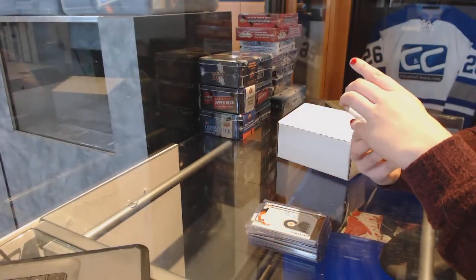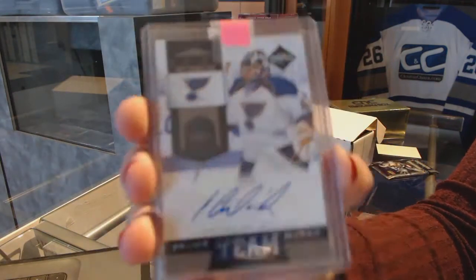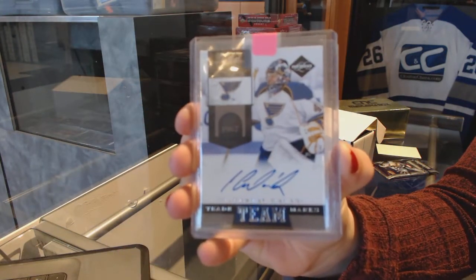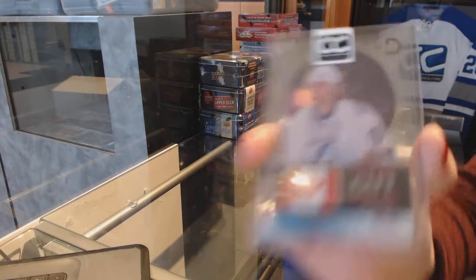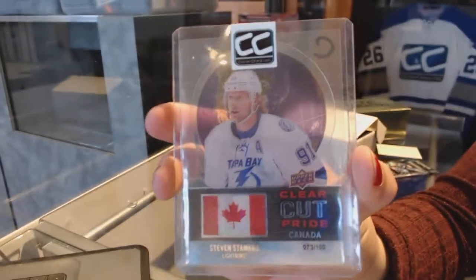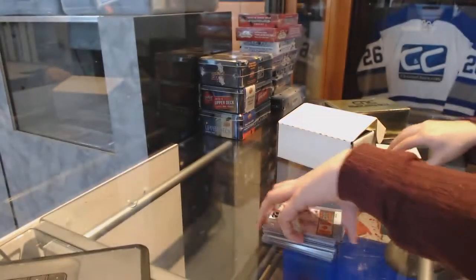We've got a Team Trademarks auto for the St. Louis Blues, Yaroslav Halak. And a Clear Cut Pride of Canada numbered to $100 for the Tampa Bay Lightning, Steven Stamkos. Not too shabby.